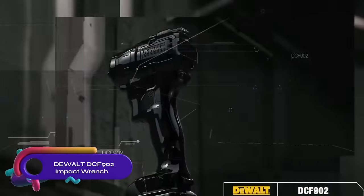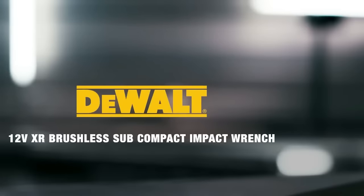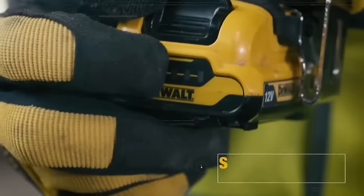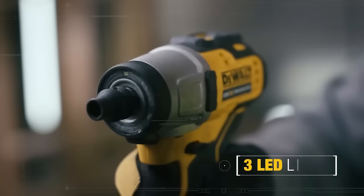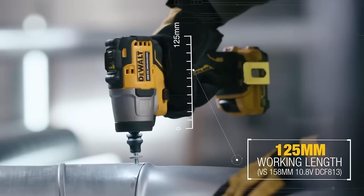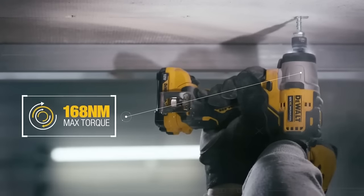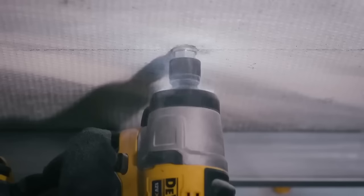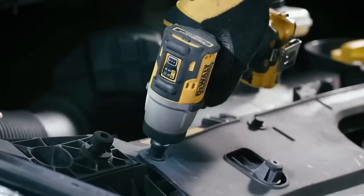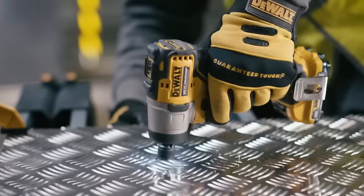The DeWalt DCF902 impact wrench is a 12V Max brushless impact wrench designed for professional use, delivering up to 1500 in-lbs of fastening torque and 2400 in-lbs of breakaway torque. It's 30% shorter and lighter than its predecessor, offering better maneuverability. The three-mode switch includes a precision wrench mode for precise control. It features a built-in LED light for low-light work and comes with two 1.3Ah batteries, a charger, and a belt clip. Backed by a three-year limited warranty, it is compatible with all DeWalt 12V Max batteries, making it a reliable and compact choice for professionals.